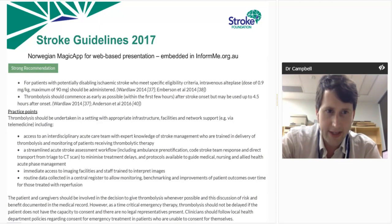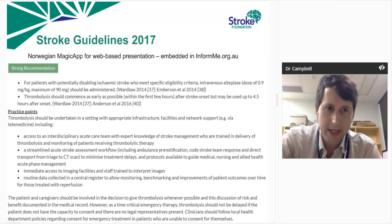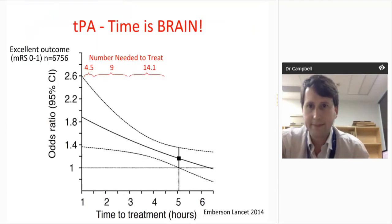Regarding consent: if the patient and caregivers are competent, they should be involved in the decision to give thrombolysis whenever possible, and you document that discussion in the medical record. However, in the situation — which occurs quite commonly — where the patient is not competent and relatives are not accessible within a meaningful timeframe, you should give treatment as emergency therapy. That's something I'll come back to later.